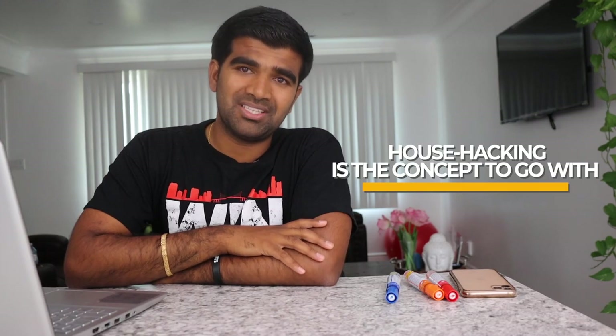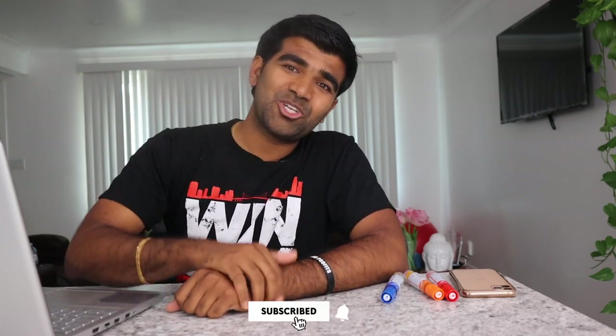Long story short, the whole concept is having someone else pay your mortgage so you can live for free. If you're new to the country, want to save money, pay off debts, or achieve financial freedom, house hacking is the concept to go with. If you have any questions about house hacking, mortgage, or anything else, let me know in the comments. I'd love to hear your experience too. If you like this content, hit that thumbs up and bell button — that's the fee you pay for my time educating you. Thank you and see you in the next video.